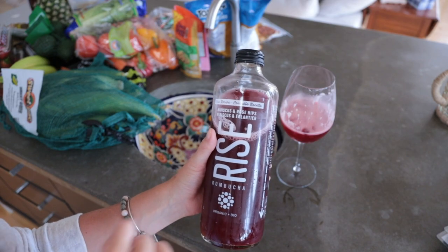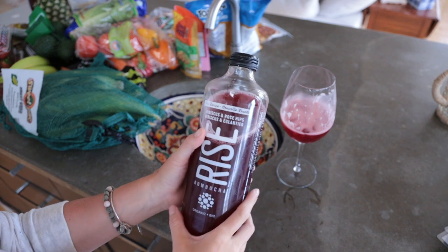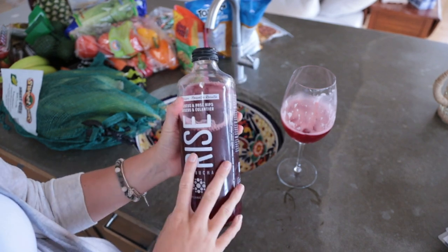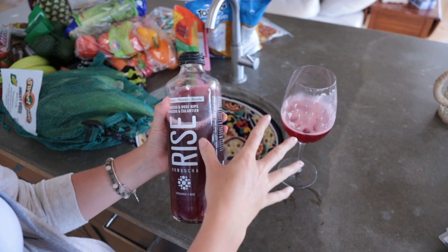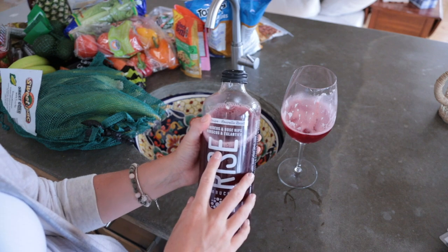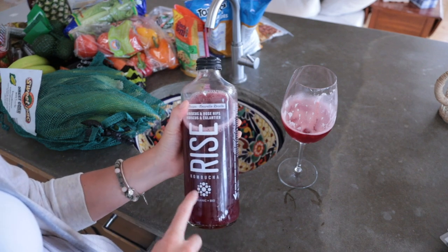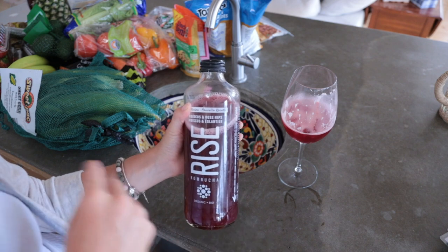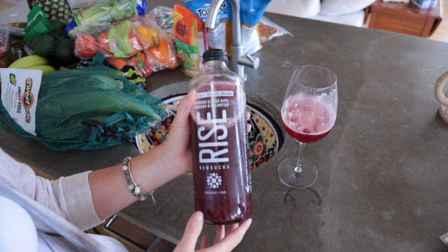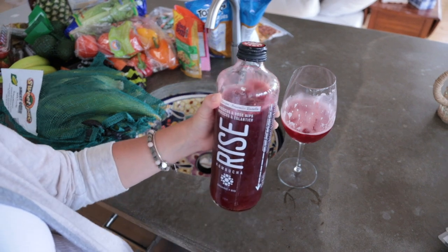The kombucha flavor I'm having today is hibiscus and rose hips. I'll have a glass of this a day all week — usually around five o'clock in a wine glass, or in the morning with my vitamins. Last week I had the ginger one and loved it in the morning, but this one is more of a relaxing afternoon or evening one.